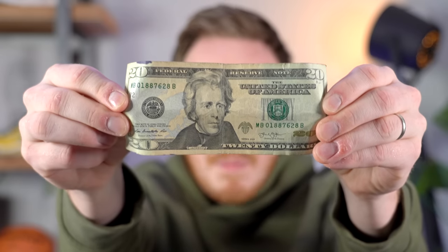I started a sneaker collection with just a $20 bill, and now I'm gonna count down my top 10 sneaker thrift finds.